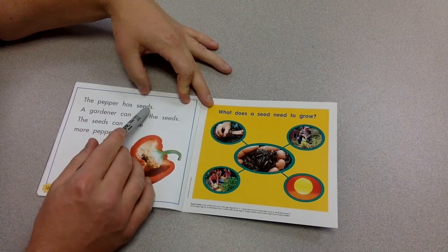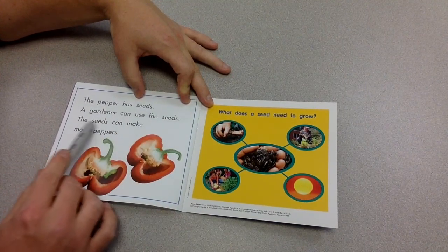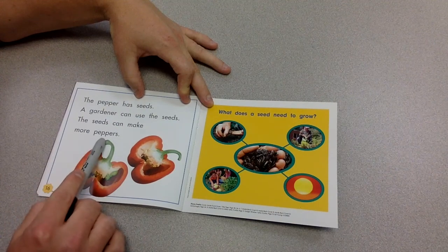The pepper has seeds. A gardener can use the seeds. The seeds can make more peppers.